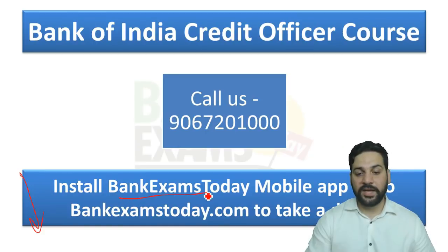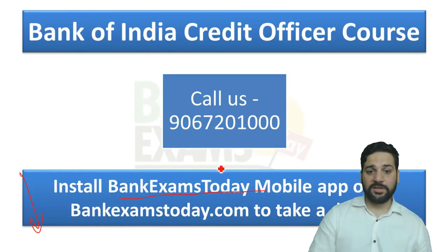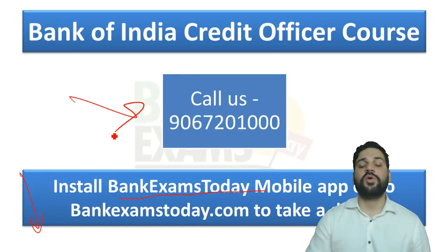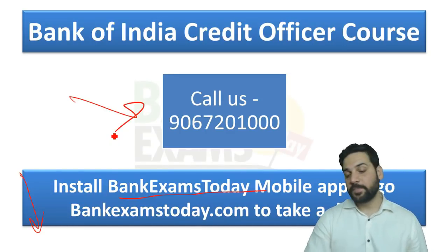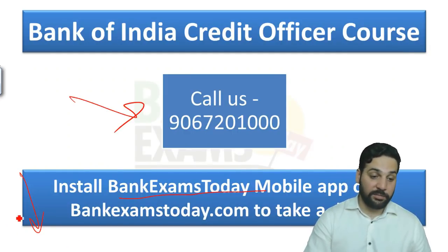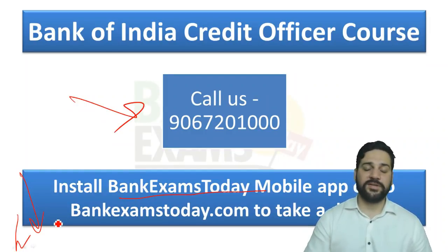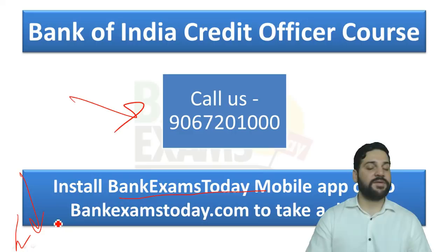If you want to join the course, the link is in the description, or go to bankexamstudy.com, or check the Bank Exam Today mobile application. This is my personal number in case you want to contact me directly. I hope you liked this video — please click the subscribe button and ask your doubts in the comment section. Thank you and have a very nice day, bye!